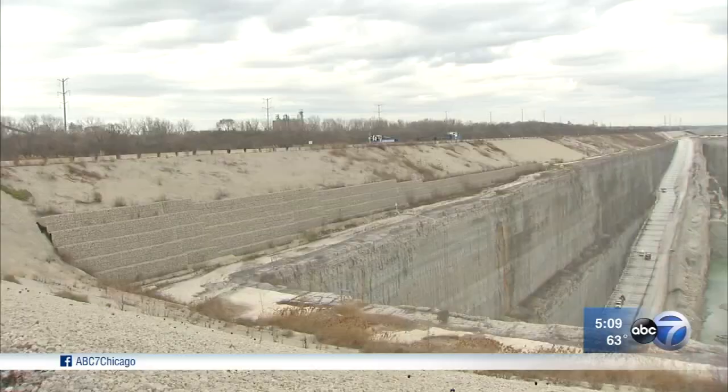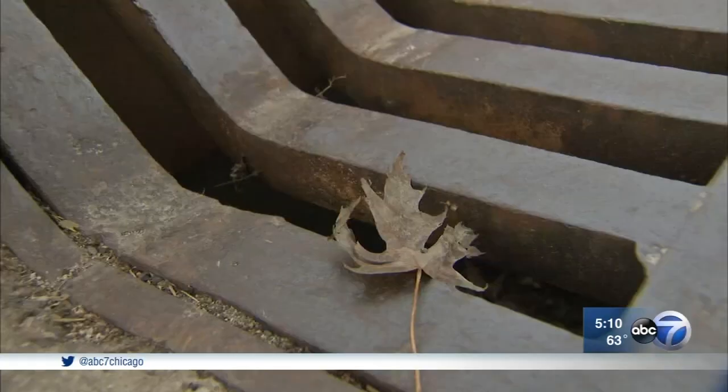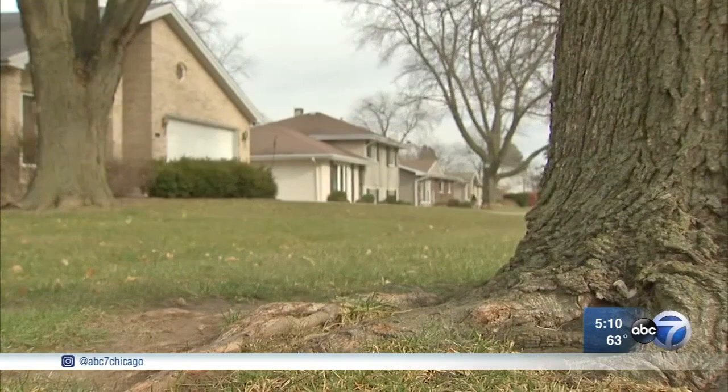Like the Thornton Reservoir that began taking South Suburban flood water two years ago, its new sister in McCook is meant to lessen those heavy rain floods that fill streets and basements. It won't eliminate flooding, but it's designed to significantly reduce it. This will provide the most benefit for those long-duration storms — when it rains for three days straight. That's the kind of storm that this thing is perfect for.